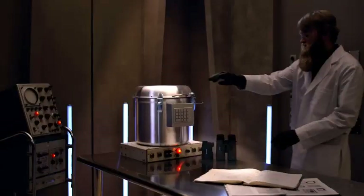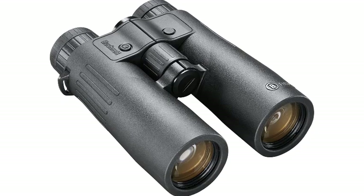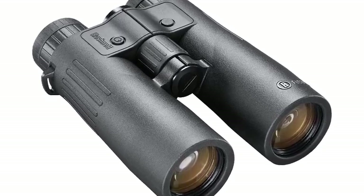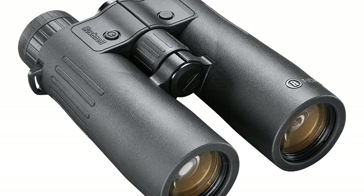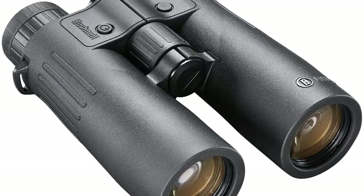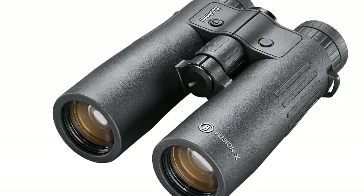Number 5: Bushnell Fusion X Rangefinder Binoculars. The Bushnell Fusion X is the first with ActiveSync display technology that can transform from black readouts against bright backgrounds to red readouts against dark ones. You will not be losing readings on game in deep cover anymore, and no need to worry about washed-out numbers on super bright sunny days. Its IPX7 waterproof construction means the Fusion X can be submerged at 1 meter for 30 minutes without compromising the integrity of the glass or electronics.